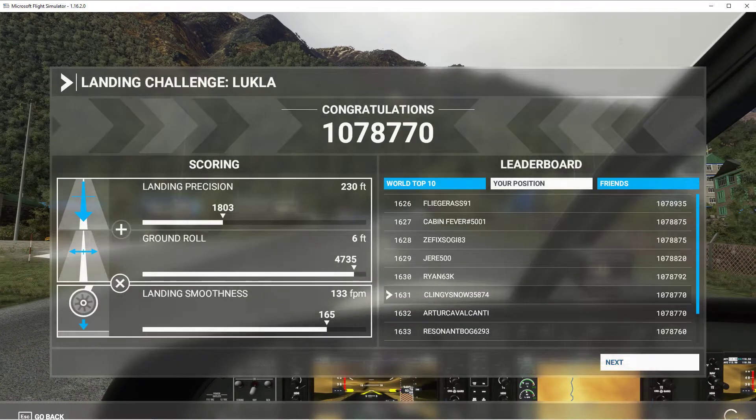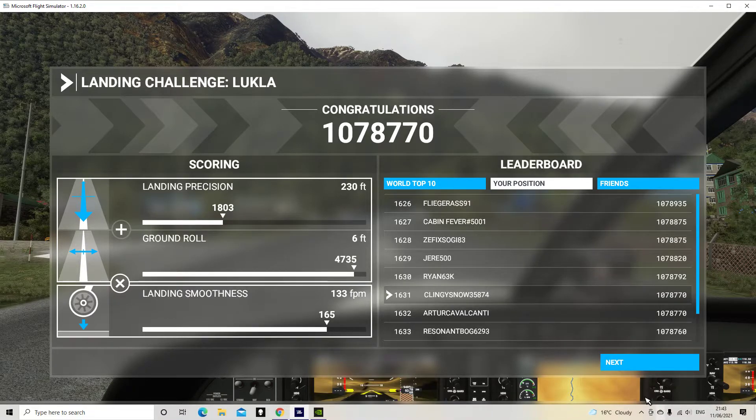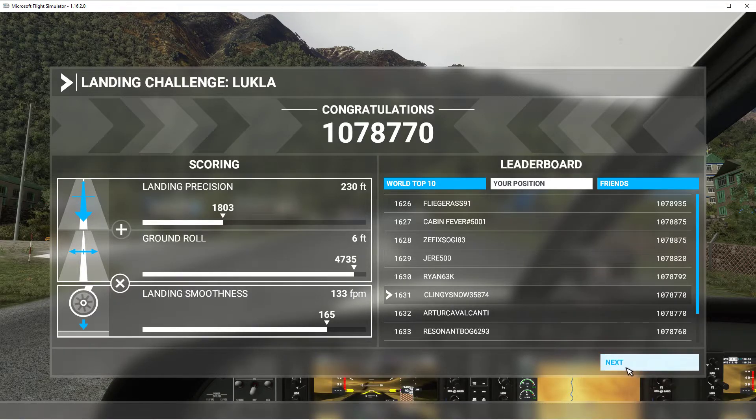Okay, so there's a go at Lukla. Not perfect, but landed safely. I'll speak to you on the next one — bye for now.